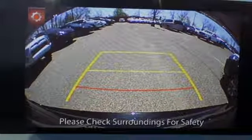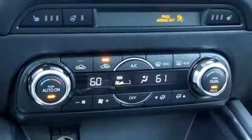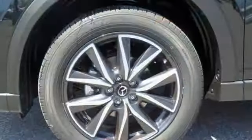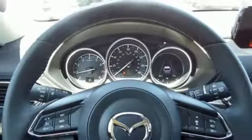Driver selectable mode, front heated leather bucket seats, integrated navigation system with voice activation, smart support collision mitigation braking system, and dual zone climate control.